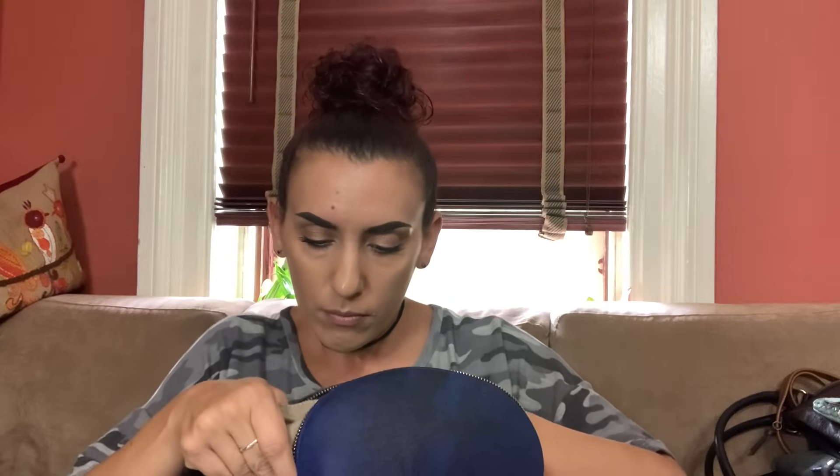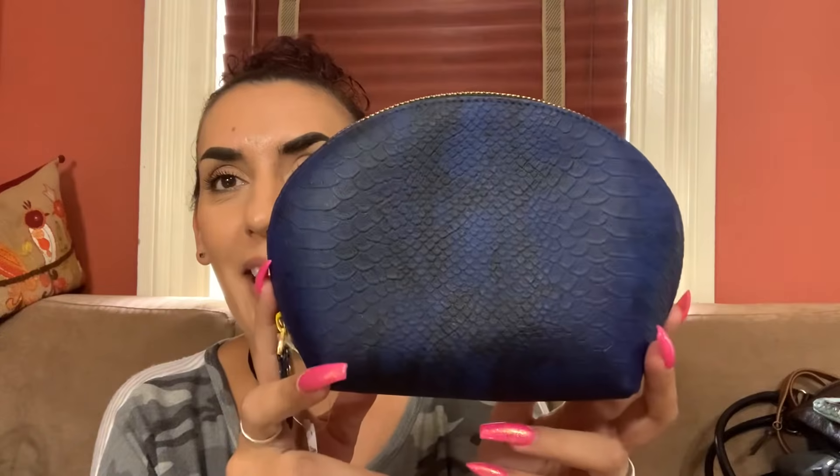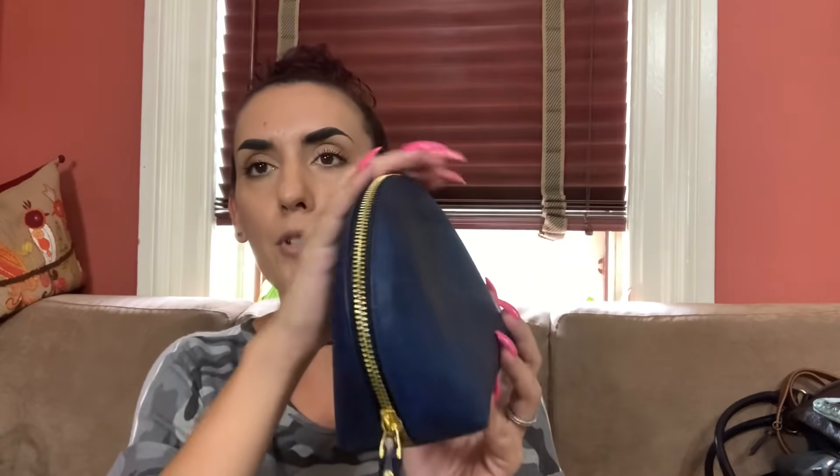Then we have this one, also new with tag — it's by Neiman Marcus. The price tag was cut off but this is a makeup bag. It's faux leather — man-made material — in a blue and black snake print with gold tone hardware. Brand new from Neiman Marcus, this would make a really great gift. I'm sure it's probably $50 over at Neiman's — I'm bringing it to you for $20.